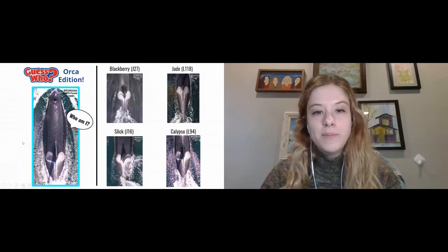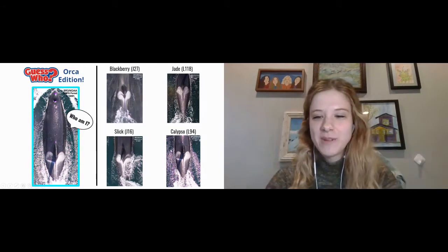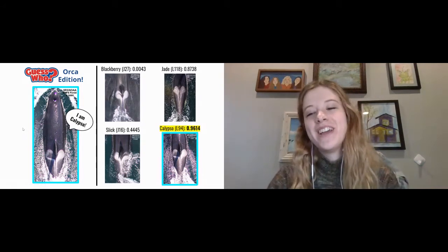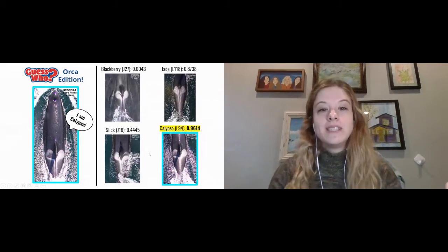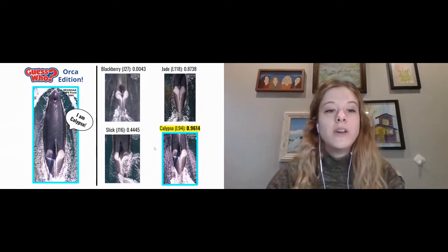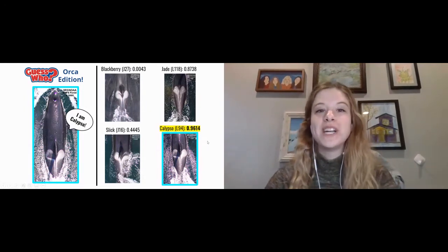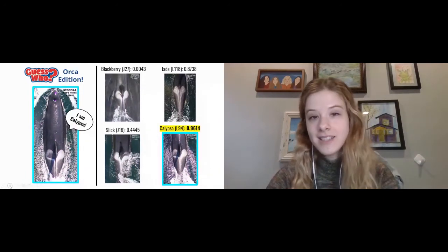I've also taught the computer to recognize who is who using saddle patches. I set up the algorithm using something called a Siamese network, which can compare two images and tell you whether they are the same individual or two different individuals. We compare each new image to a known image of each individual in the population. The closer to 1.0 the number the model outputs, the more similar it thought those two images were — for example, Calypso scored 0.96, correctly identifying her as the same individual.